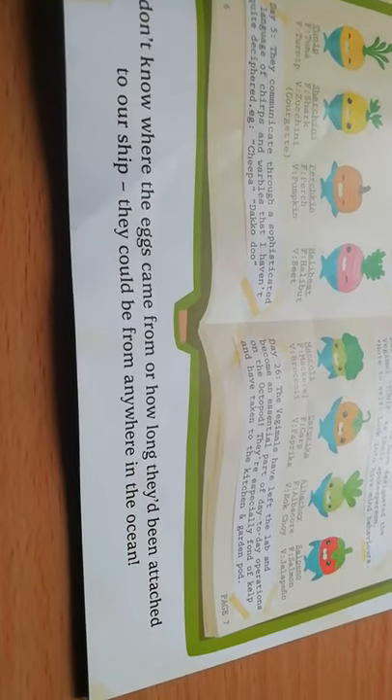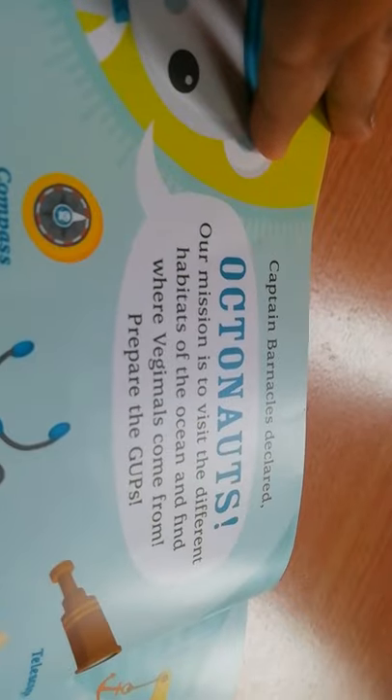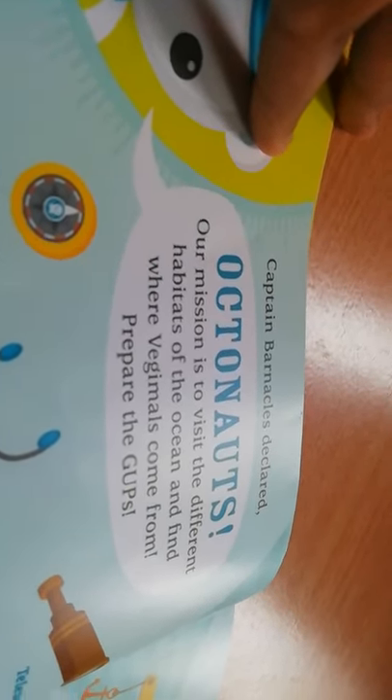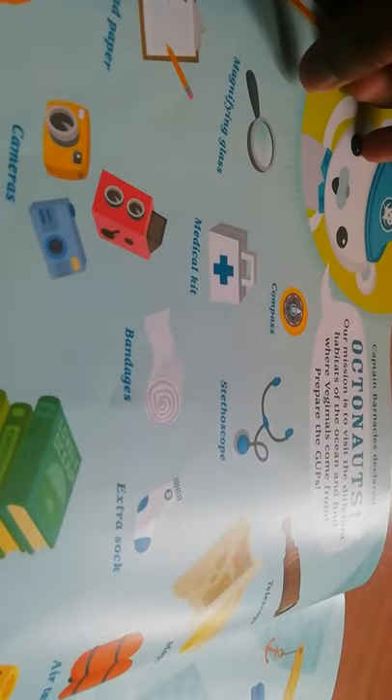Captain Barnacles declared: 'Octonauts, our mission is to visit the different habitats of the ocean and find where the vegimals come from. Prepare the gups!' They pack their supplies: compass, stethoscope, telescope, maps, medical kit, magnifying glass, bandages, extra socks, pencil and paper, cameras, air tanks, kelp cakes, guidebooks, hammer, screwdriver, toolbox, wrench, and more kelp cakes.